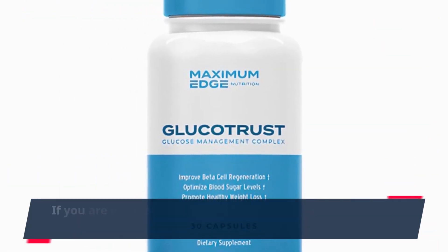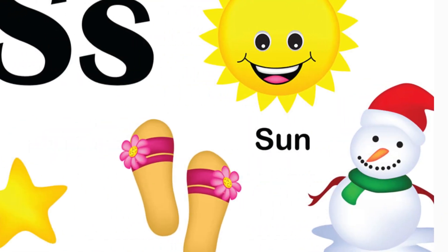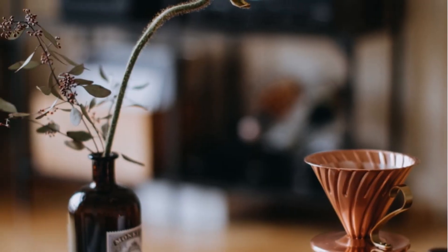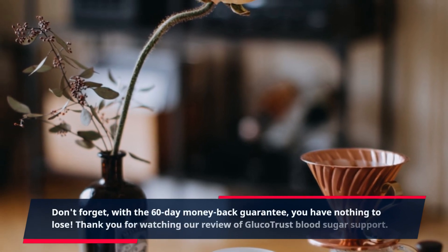If you are interested in trying GlucoTrust for yourself, we have provided a link in the description below. Simply click the link and you will be taken to the official website where you can purchase the product. With the 60-day money-back guarantee, you have nothing to lose.